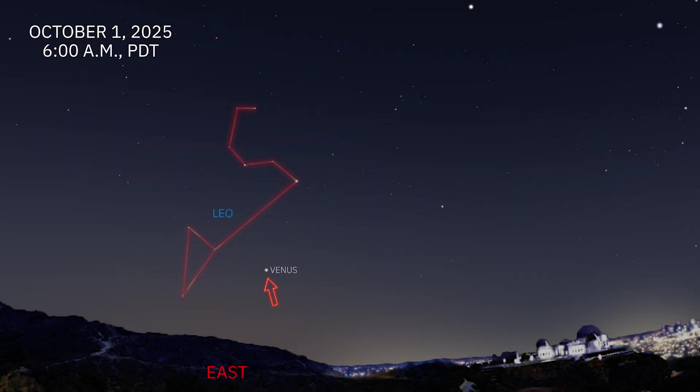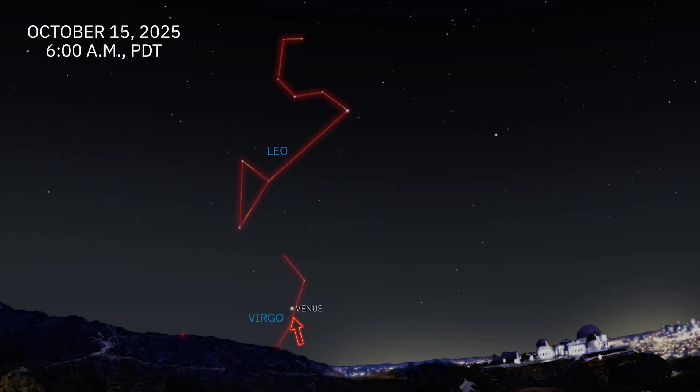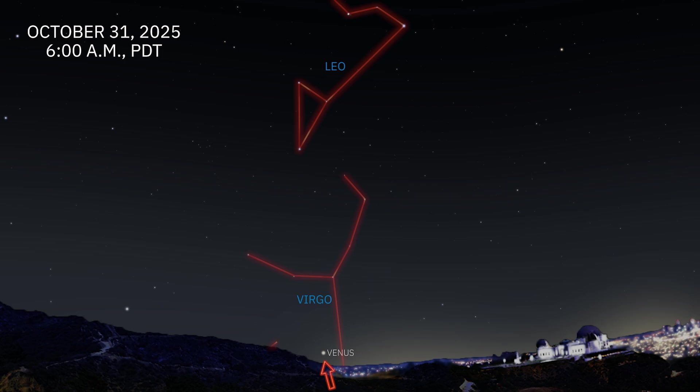Venus is up early in the morning this month, starting in the constellation of Leo, low on the horizon at 6 a.m. In the middle of the month, by 6 a.m., Venus has moved lower on the horizon towards the constellation of Virgo. By the end of the month at the same time, Venus is low on the horizon still in the constellation of Virgo as it makes its way back towards the sun.